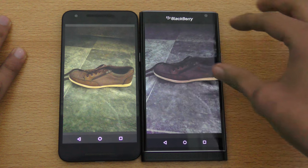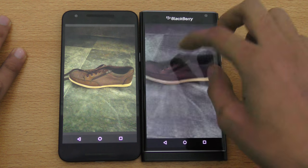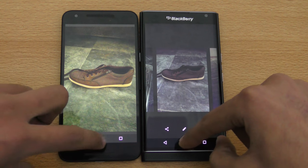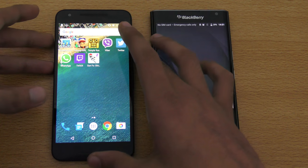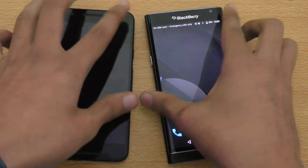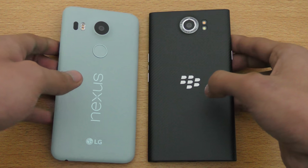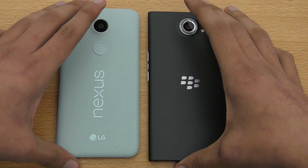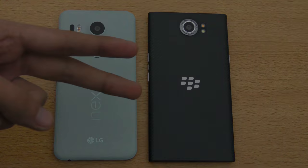Just to let you know, the Priv has a really nice camera — BlackBerry did a great job there. I think that was it for this video. If you guys enjoyed it, please give this video a thumbs up, subscribe for daily tech videos, and comment down below what you think about these two phones. If you have any suggestions, let me know in the comments and I'll see you guys in my next video — peace out.